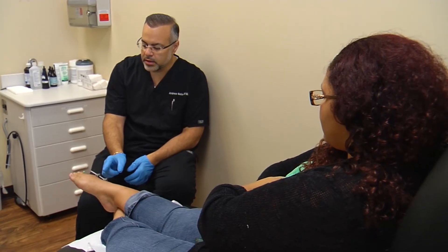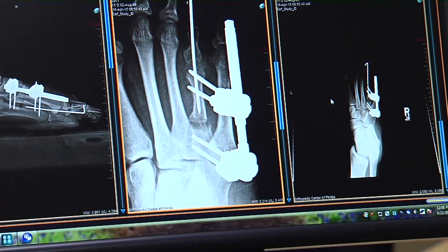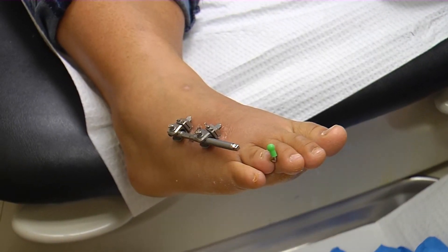It starts with doctors breaking the toe bone, creating a separation. New bone fills the gap, paced by an external fixator. Think about a rod — it has pins that are going through the skin on either side, kind of like braces, but instead it goes through the skin and onto the bone.